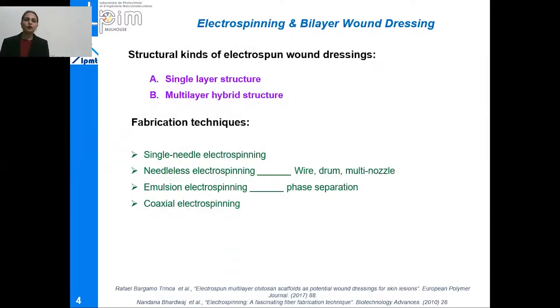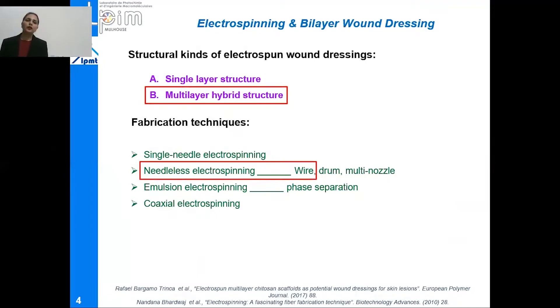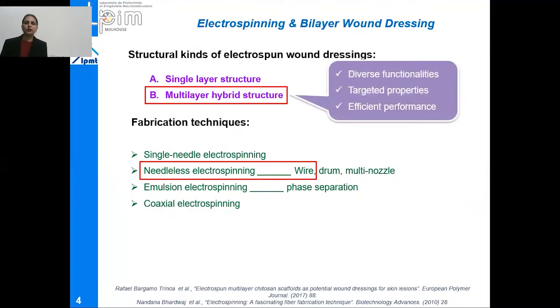The fabrication techniques used to prepare these nanofiber wound dressings include single needle electrospinning, needleless electrospinning, emulsion electrospinning, and coaxial electrospinning. In this study, we have used needleless electrospinning to prepare a bilayer hybrid structure. The reason why we prepared a bilayer structure is that it offers diverse functionalities, targeted properties, and will perform more efficiently compared to other commercially available wound dressings.